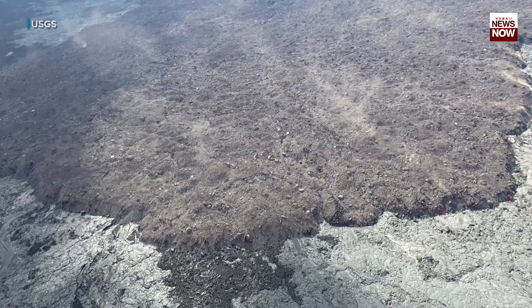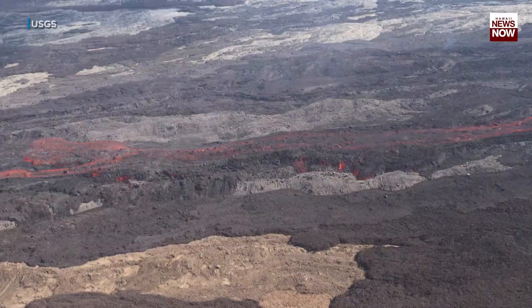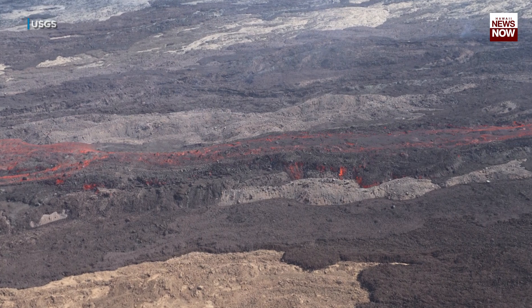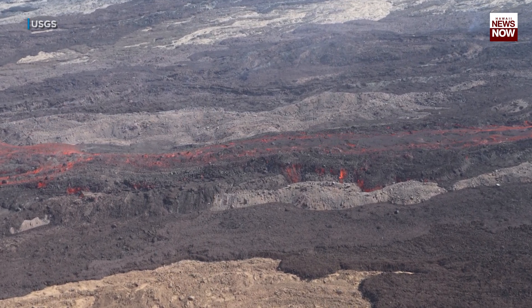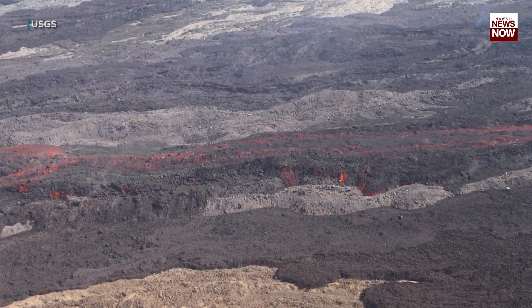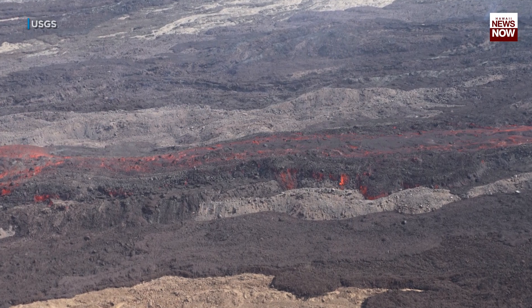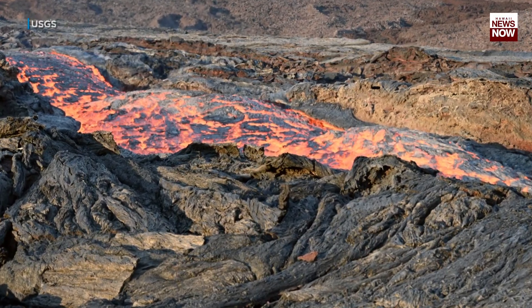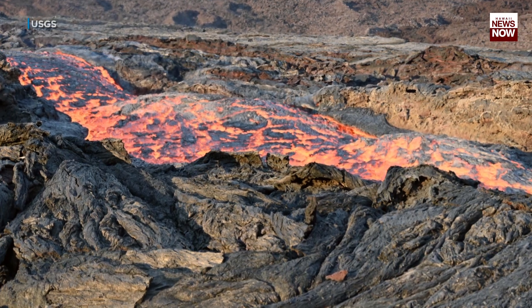That lava flow front has advanced about 10 miles. Geologists observed several areas where lava overflowed from the channel — in one case due to a channel blockage downslope. In this view of the channel, those large bumps are standing waves in the lava.